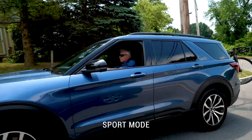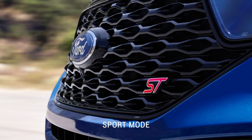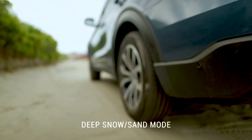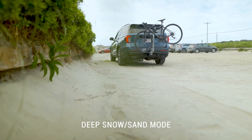The sport mode delivers an even more engaging driving experience in this 400 horsepower Explorer ST that I'm driving today. When you find yourself going through deep snow or sand, well, there's a mode for those conditions that are so much a part of driving in New England.